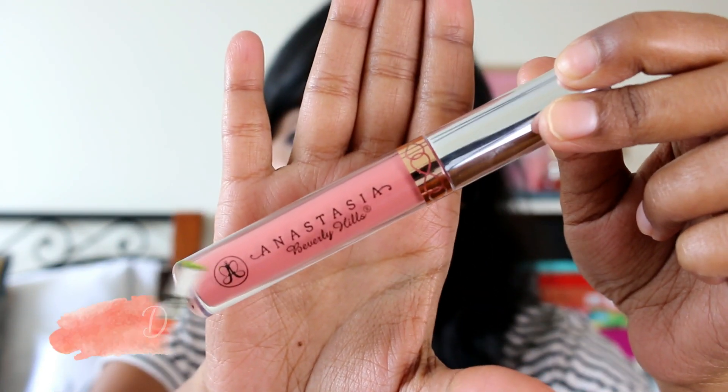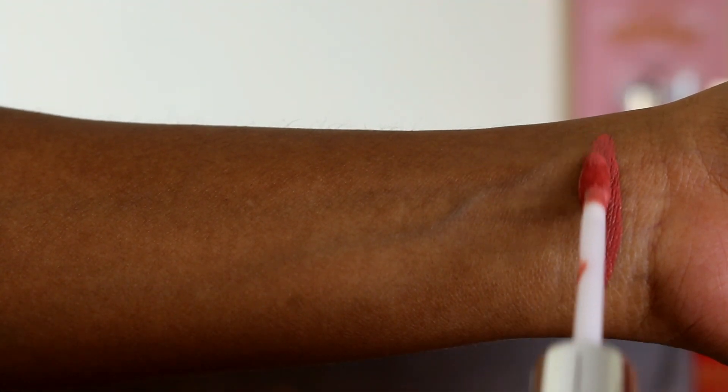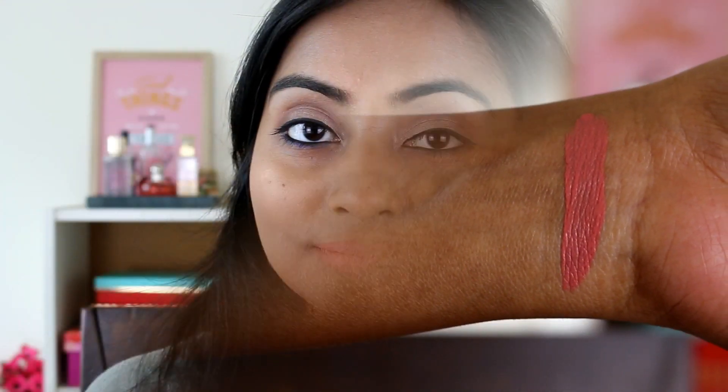I'll show you the six shades I have. The first one is called Dolce — it's a very soft, light pinky nude. I'll swatch it here. This one doesn't suit me a lot because it's really light and I don't wear it often — I don't find it very flattering on my skin tone. But if you have a fair to medium skin tone, this is going to look really nice on you.